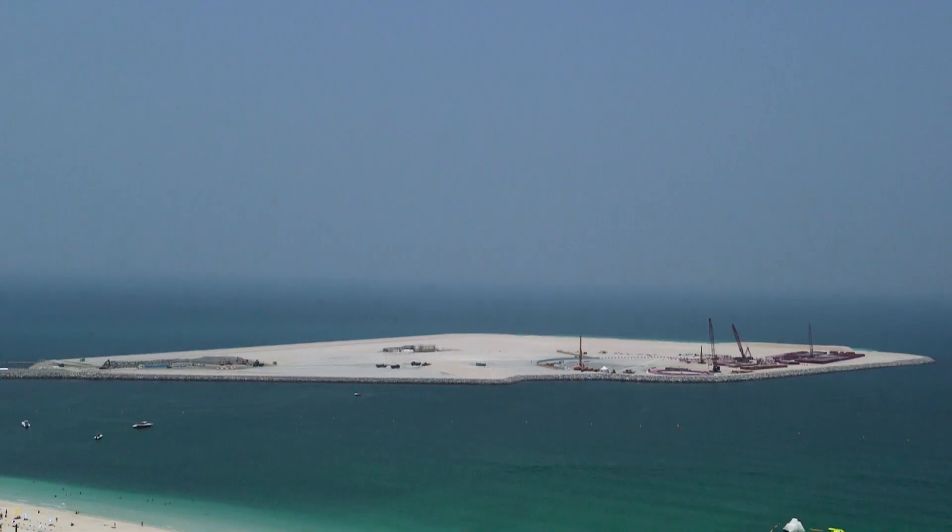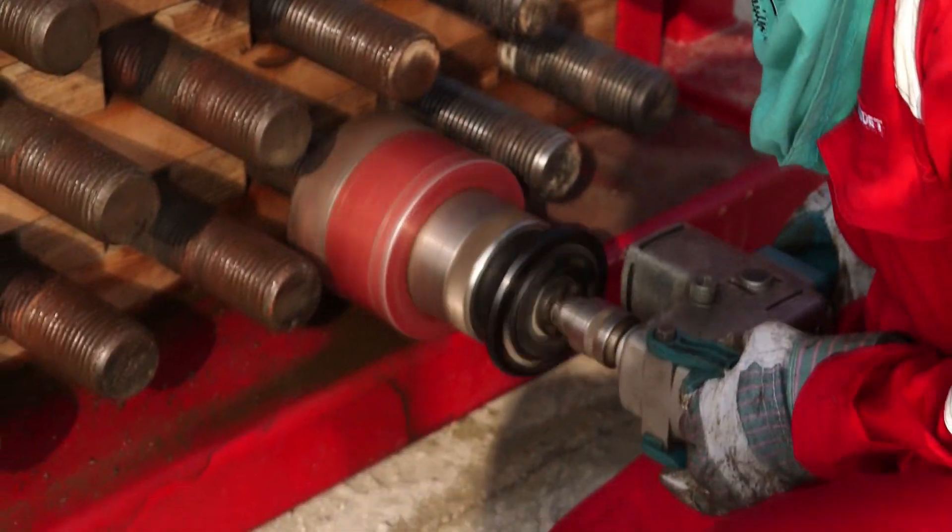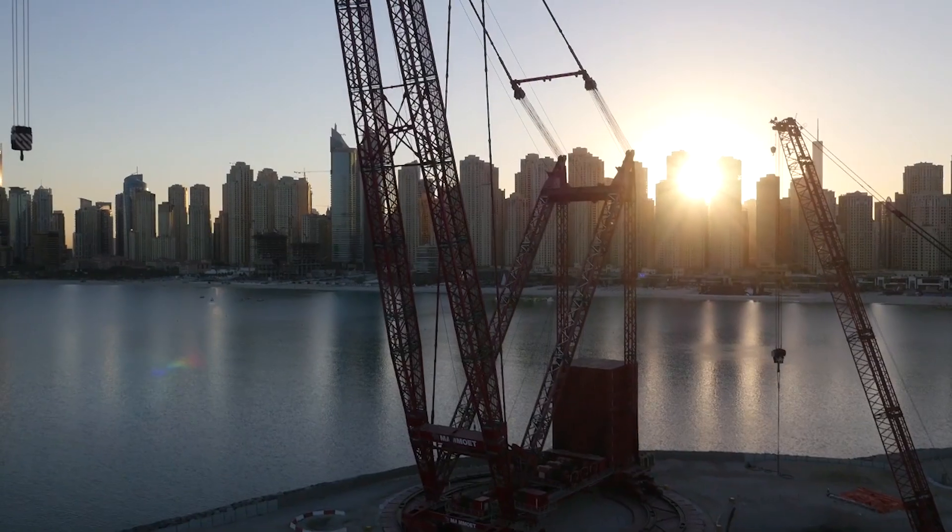First, Bluewaters Island, a man-made island, was created. This was no easy task, considering Bluewaters Island will be the foundation and future home of a world-renowned icon such as Ein Dubai.